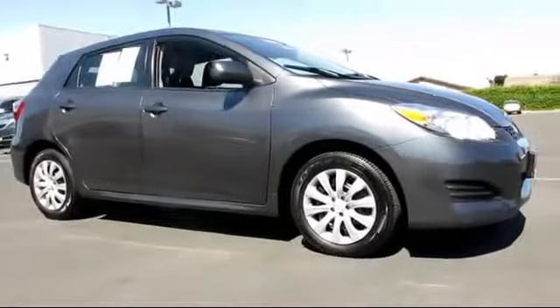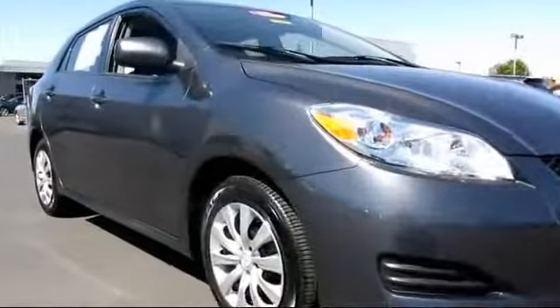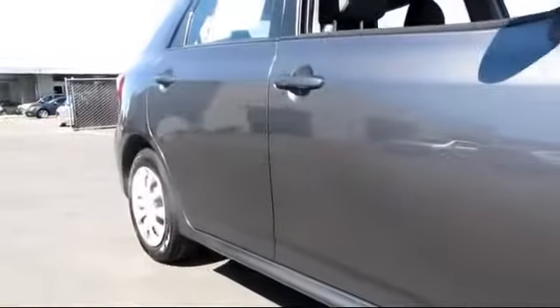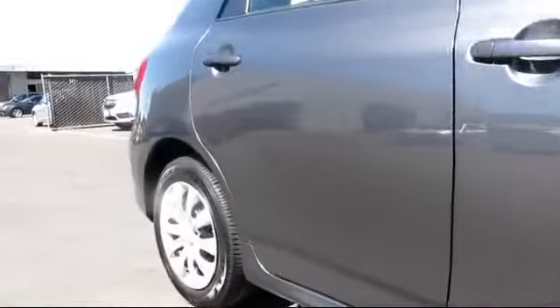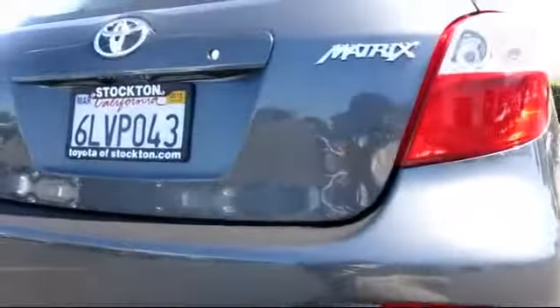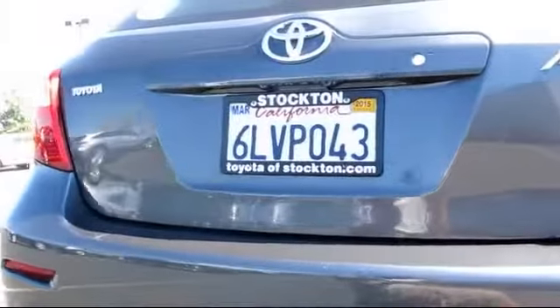It comes equipped with a CD player, traction control, rear defroster, power windows, side airbags, air conditioning, telescoping steering wheel, bucket seats, and tilt steering wheel, and has less than 40,000 miles on the odometer.